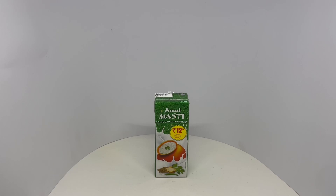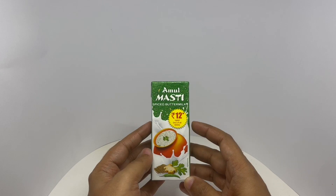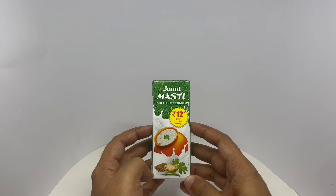Let's take a look at this spiced buttermilk. This is Amul Masti, costs around 12 rupees or about 15 cents or so. Buttermilk is like a light and whipped version of yogurt with lots of water in it. This is quite a popular summer drink.